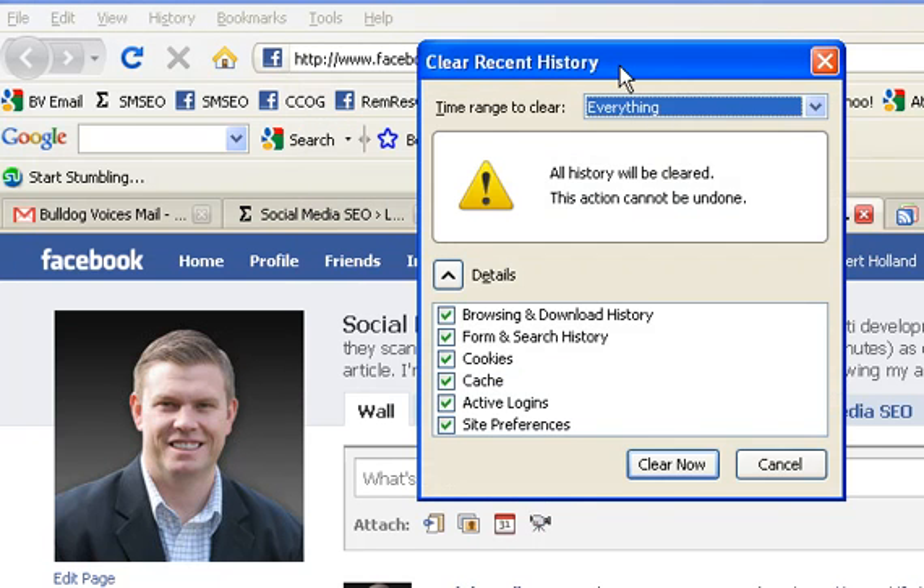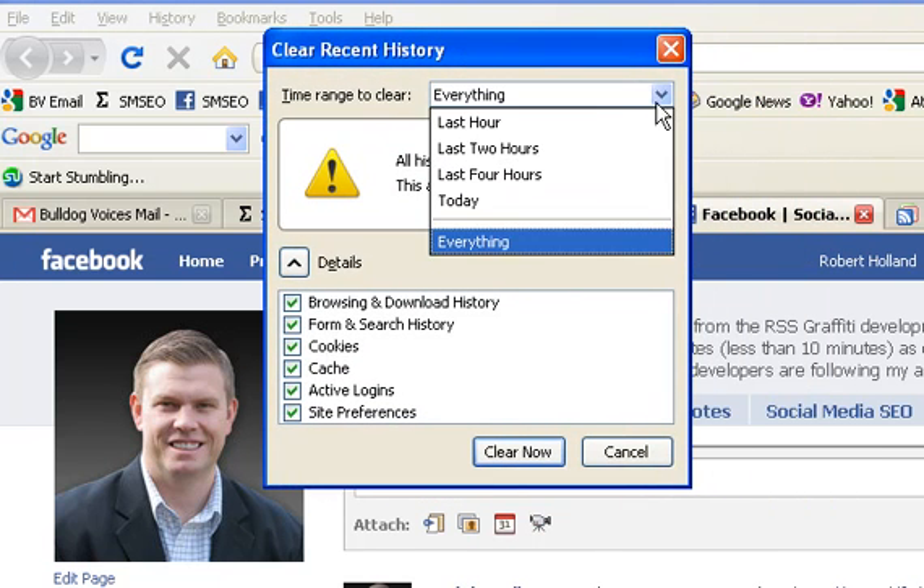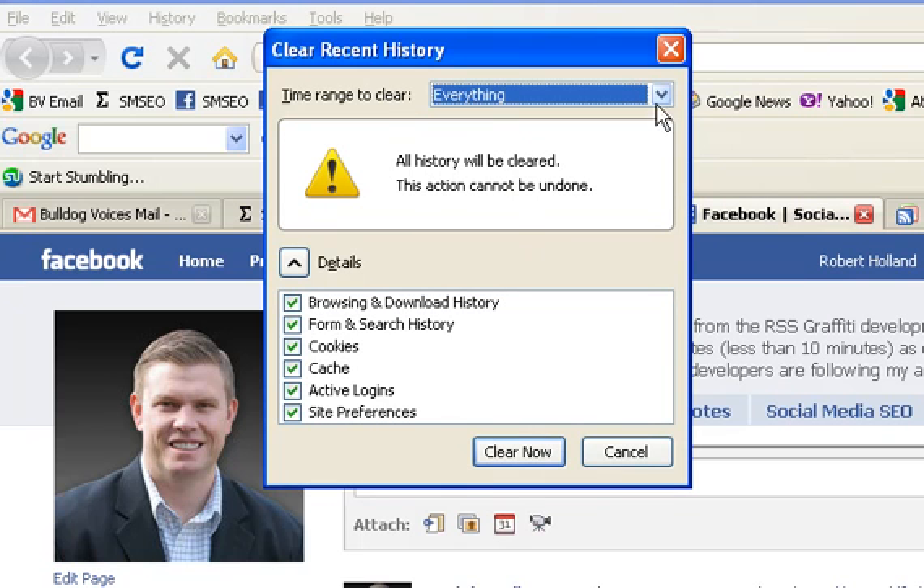Once that box opens, you want to make sure that everything is selected. Go through all these boxes and make sure that they are all checked.